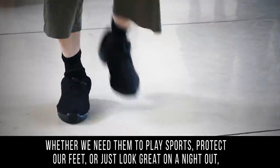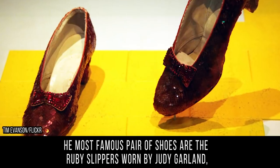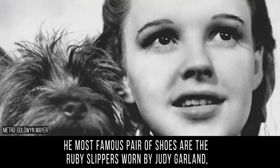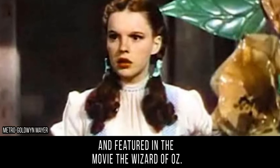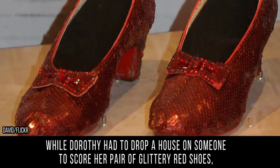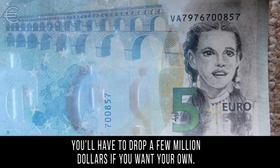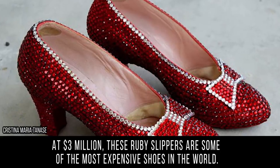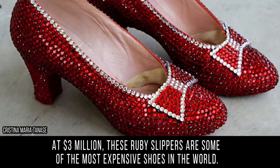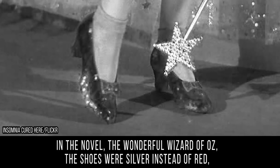Shoes: whether we need them to play sports, protect our feet, or just look great on a night out, shoes are something most of us use every day. The most famous pair of shoes are the ruby slippers worn by Judy Garland in The Wizard of Oz. While Dorothy had to drop a house on someone to score her pair of glittery red shoes, you'll have to drop a few million dollars for your own — at three million dollars, these ruby slippers are some of the most expensive shoes in the world.